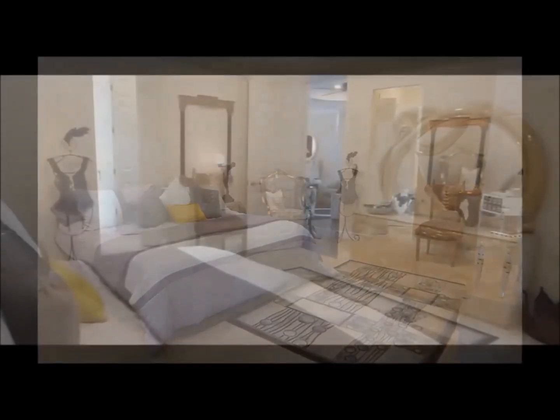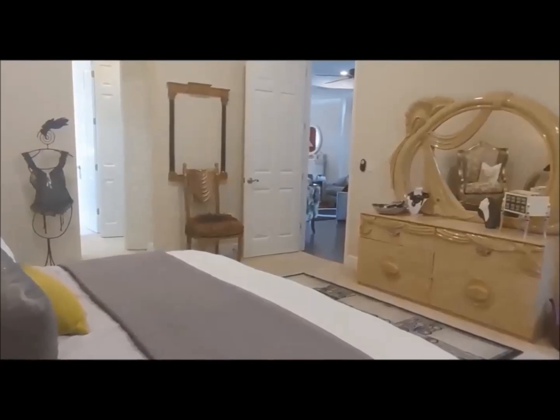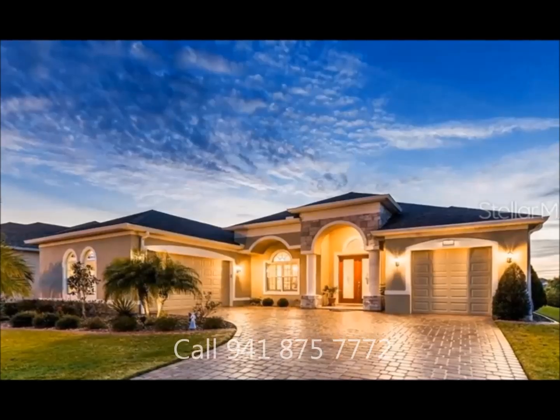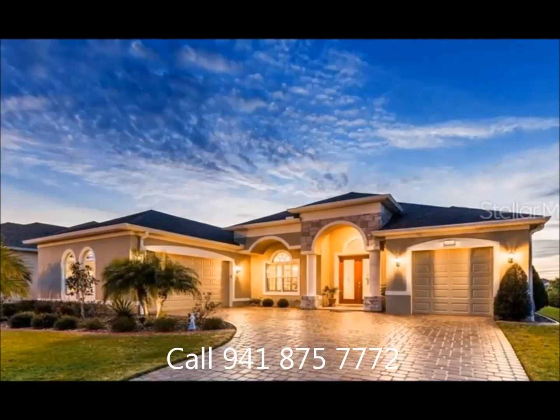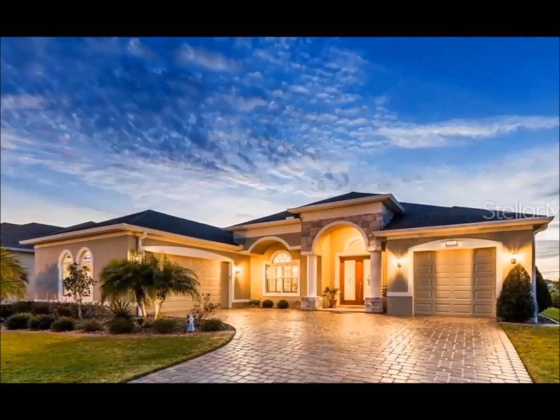The home also has a private workout room which could be made into an office or expanded into a fifth private room. The large garage and small golf cart separate garage add to the additional amenities of this waterfront home.